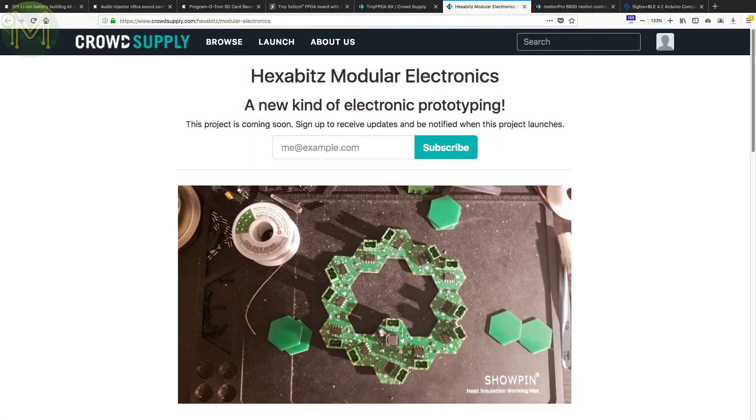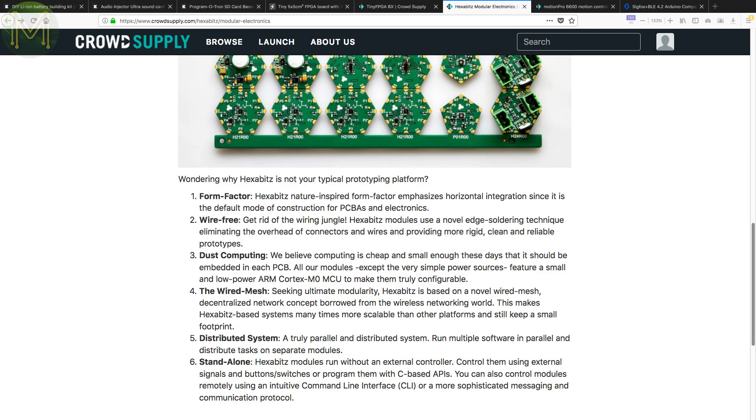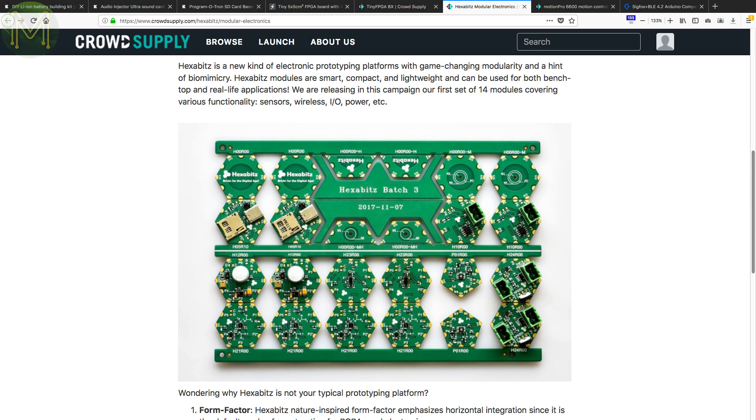In pre-launch at CrowdSupply, there's the Hexabits. These are hexagon PCBs with a range of sensors and MCUs that connect in a novel, wired, mesh, decentralised network concept. Not sure what that means, but I suspect it's using a 1-wire interface that connects to adjacent tiles while providing power and passes messages along a chain of tiles. Interesting idea.